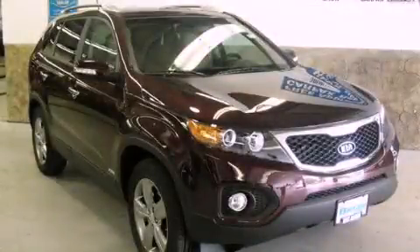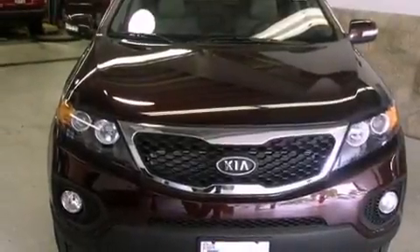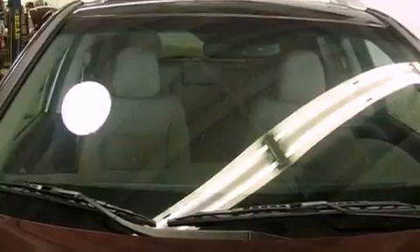This is a brand-new 2013 Kia Sorento, functional utility for a modern lifestyle. It features a 2.4-liter four-cylinder engine, an automatic transmission, and all-wheel drive.